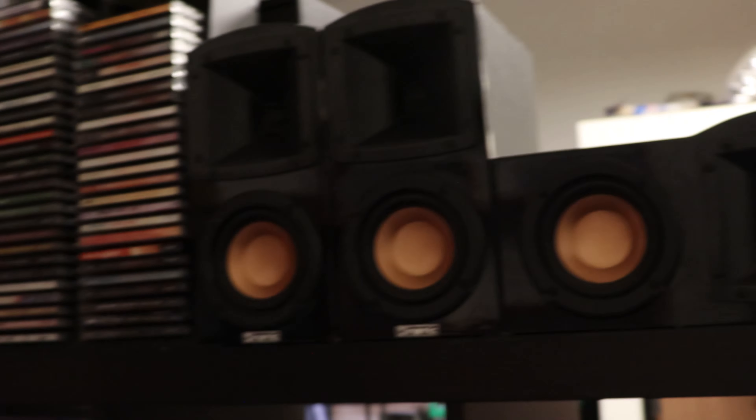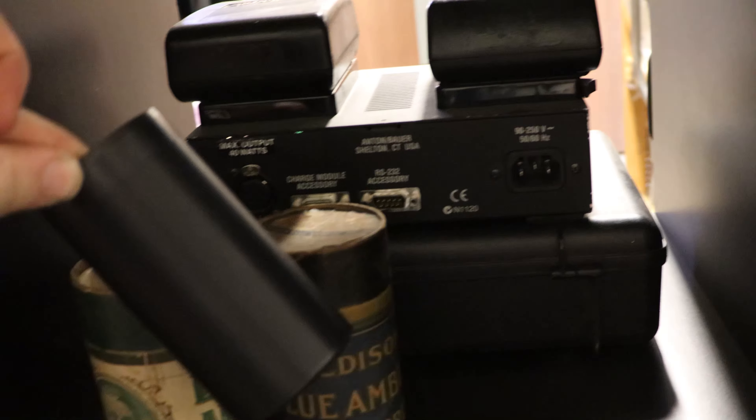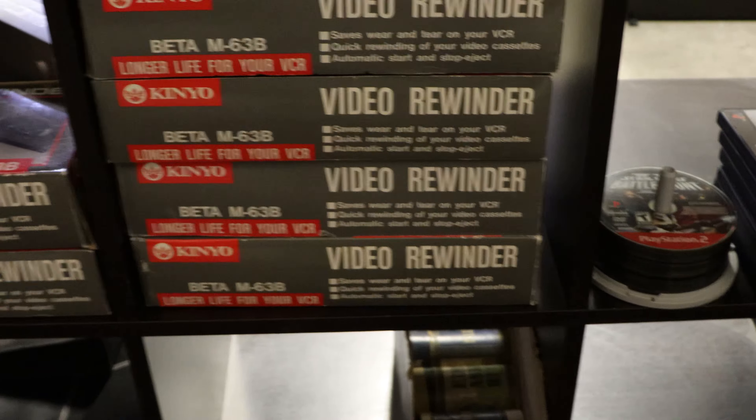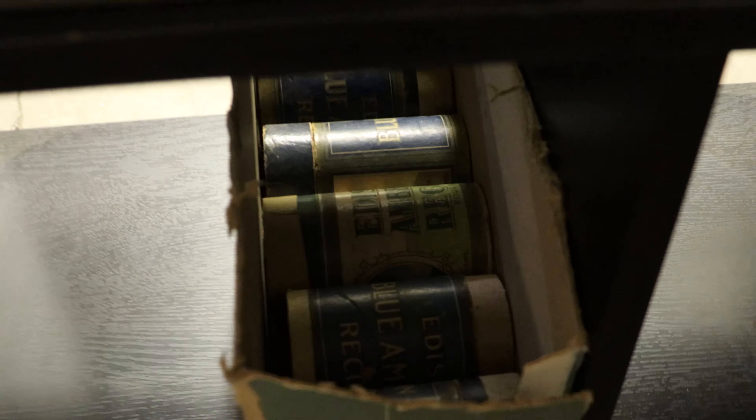We've got a couple of PlayStation games. And on the top shelf here we've got a small selection of speakers. We've got these interesting things that go to a phonograph, which is pretty interesting. We've got some brand new beta tape rewinders, and some more of those phonograph accessories. A couple of DVD or CD cases, and then some blank VHS tapes — brand new and used ones.